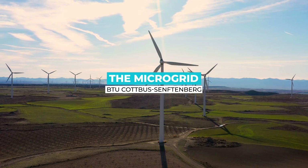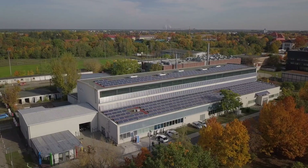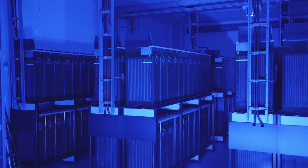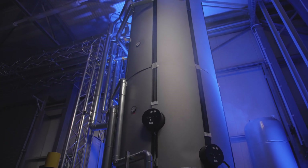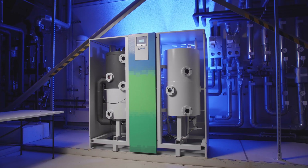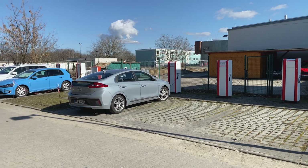An essential research area of BTU energy technology deals with the grid integration of renewable energies and electromobility. There is a research facility with 120 kilowatts of solar power that feeds its regeneratively generated electricity into BTU's own medium and low voltage grid. Regenerative surpluses not currently used in our microgrid can be buffered in a large battery, or converted into heat and stored via a power-to-heat system. We use the energy from this storage for building heating in winter or cooling buildings in summer via a power-to-cool system. Additionally, 15 charging stations are available with which electric vehicles of BTU employees or test vehicles can be charged in a grid-serving manner.